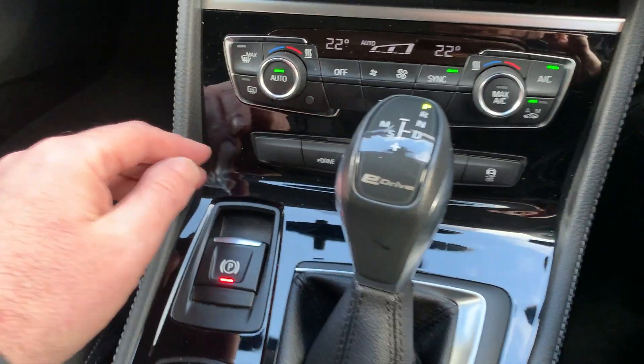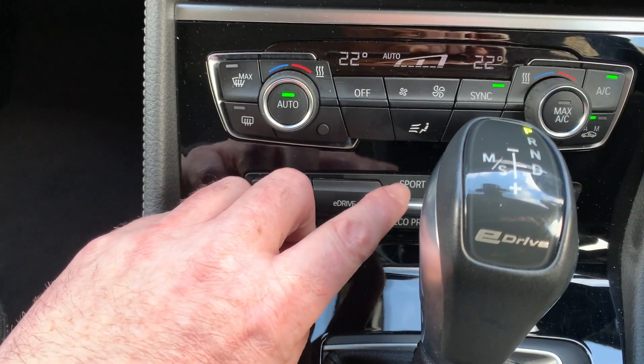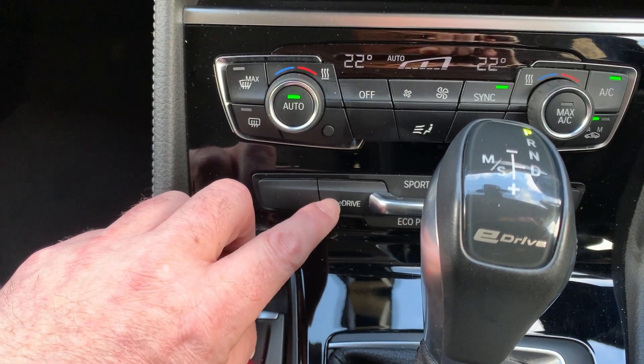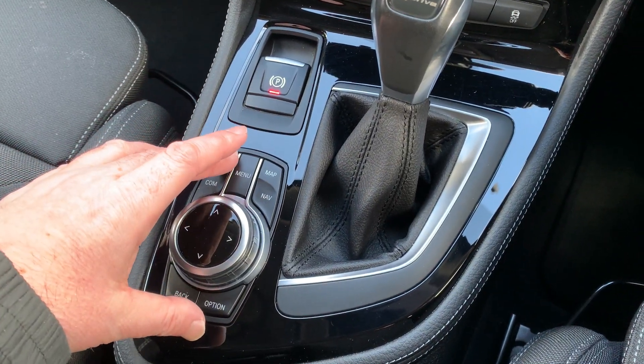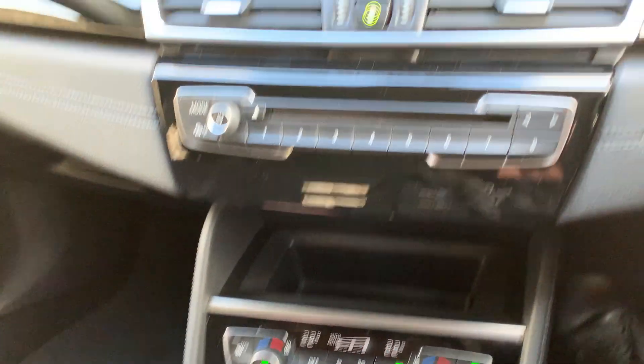Automatic gearbox, and just hiding behind there the different driving modes, so you can save your battery if you want. Electric handbrake and you've also got the iDrive controller which controls the screen up here.